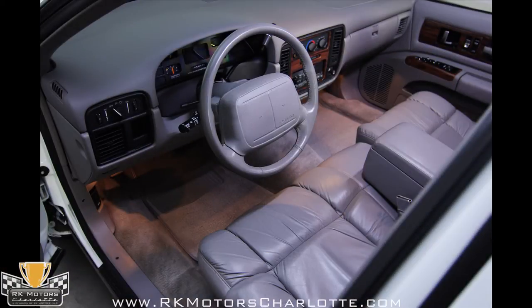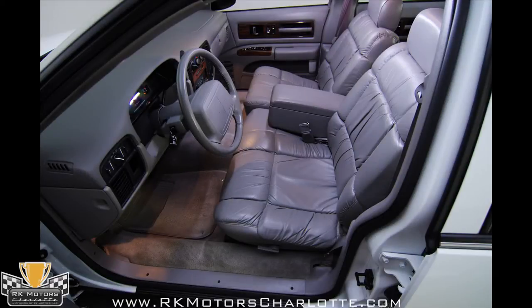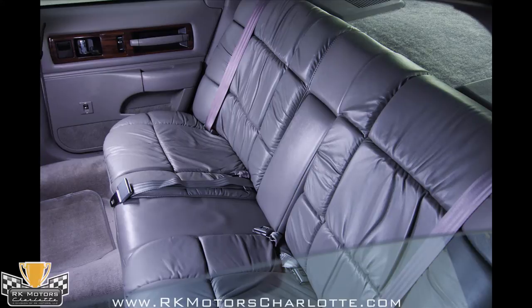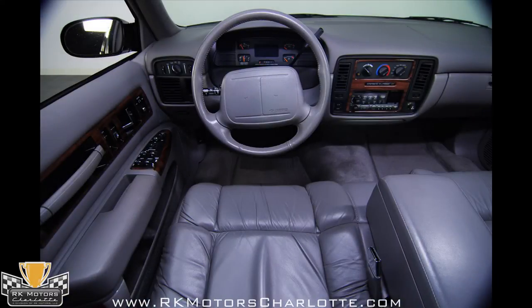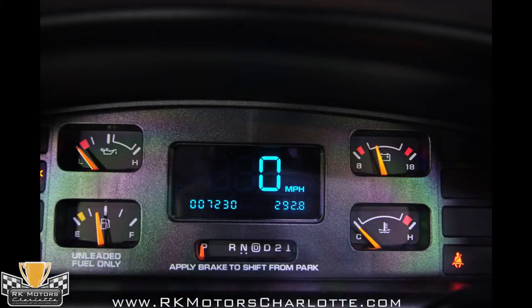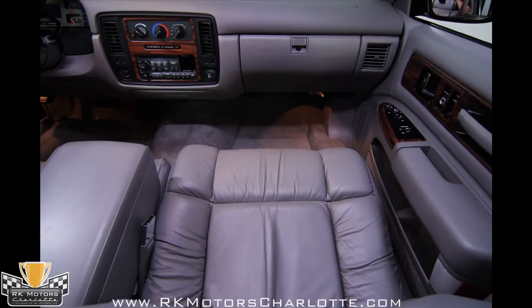The main reason this car is a Caprice Classic and not an Impala SS is inside, where the original owner insisted on a leather-lined bench instead of the Impala's standard bucket seats. Nicely preserved and showing wear that's appropriate for the age and mileage, the Caprice has legroom galore. The gauges are a combination of analog and digital instruments that were cool in the 90s and still function well today.